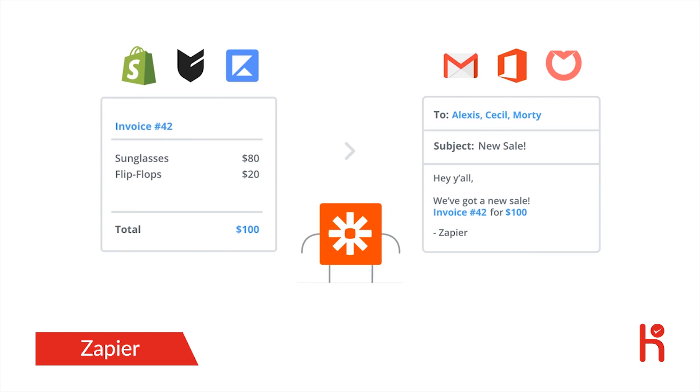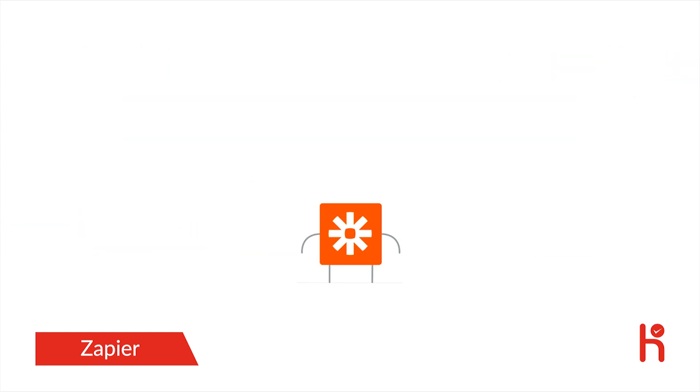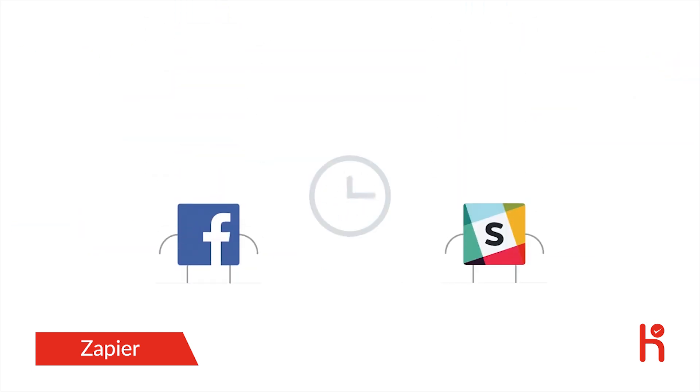With more than one thousand apps integrated with Zapier, you can make a zap for almost anything. People have used Zapier to save millions of hours of work. Ready to join them? Sign up today and start zapping.